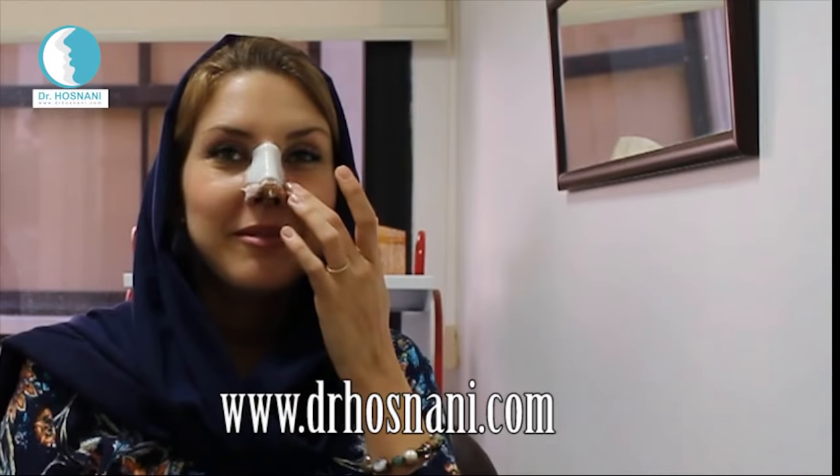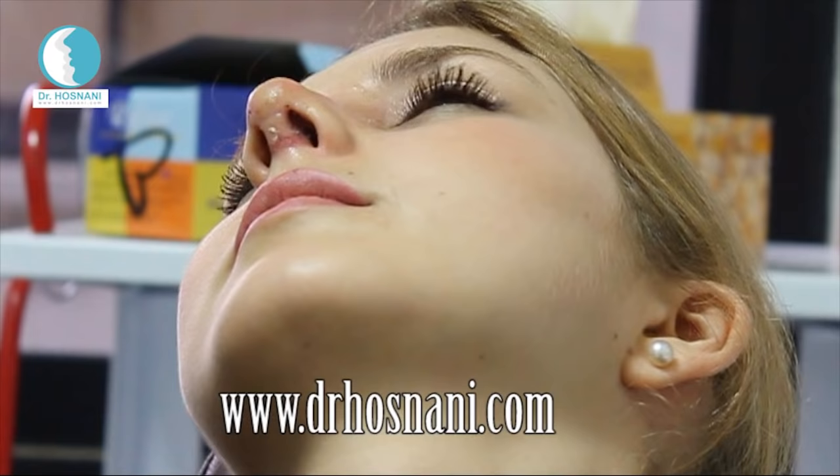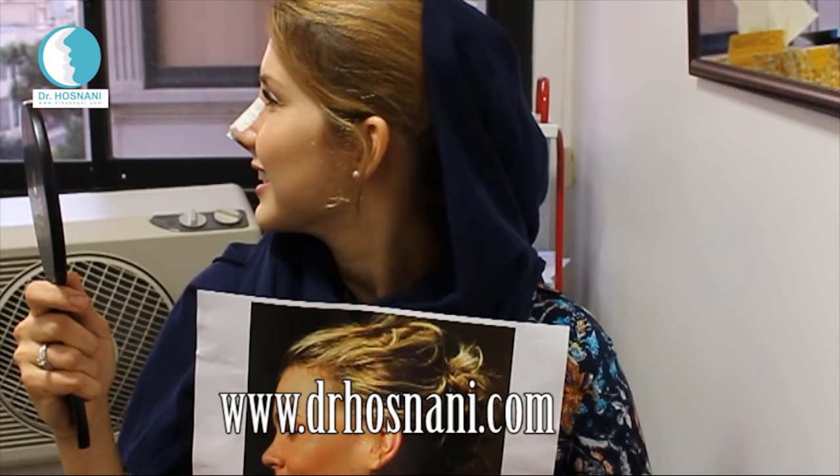The morning after surgery, the nurse drops off her eye drops, teaches her how to use the medicines, and she leaves the clinic to rest for one week before returning to the doctor's office for removal of the nasal splint and the sutures.